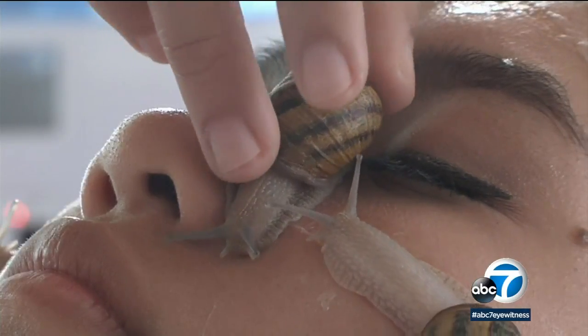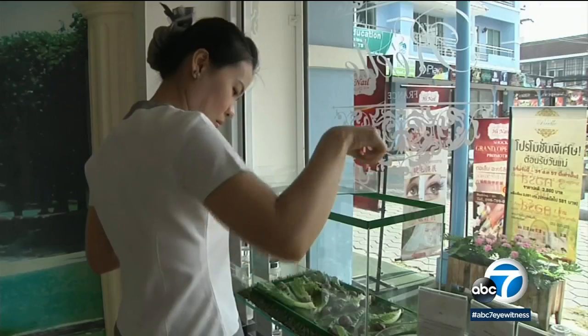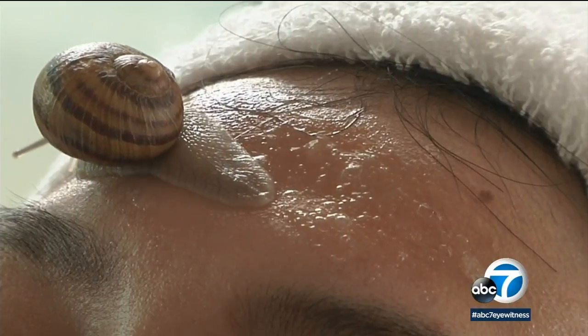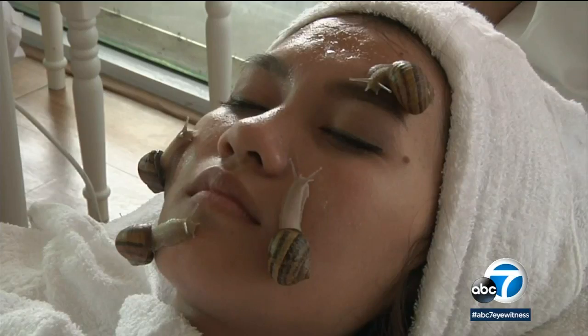So tread lightly when it comes to shelling out big bucks. And just like Dr. Chee's recommendation to use aloe gel from the actual plant, finding a regular garden snail to place on your skin would be an inexpensive way to see if it helps. And if you've got something you want to treat with snail slime and you've got a snail — put it on your face. I dare you.